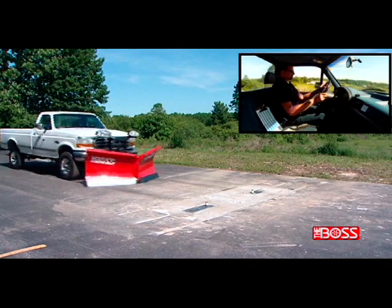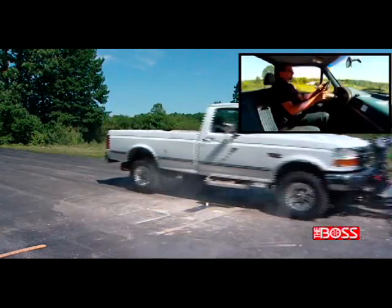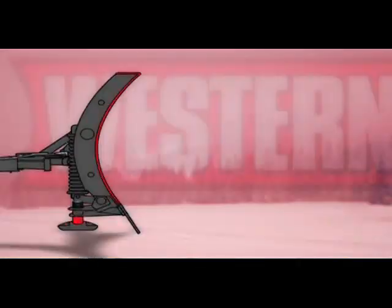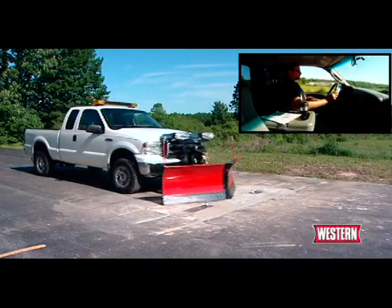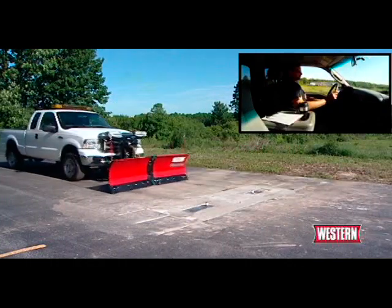As shown in this demonstration, Boss has a trip blade, which means the blade trips forward when you hit that obstacle — it protects your plow and truck. All Western v-plows, however, feature trip edge protection. When you hit that obstacle, the edge is free to trip, so you get over bumps and obstacles whether plowing in V, scoop, or straight blade configuration.